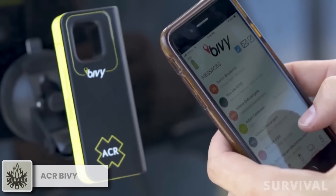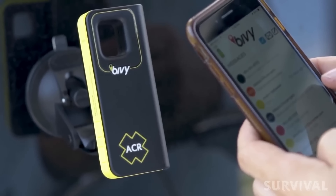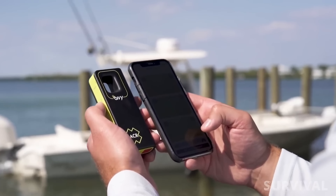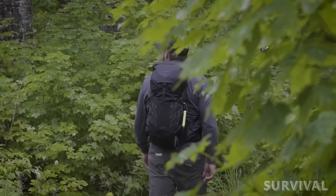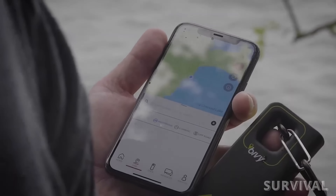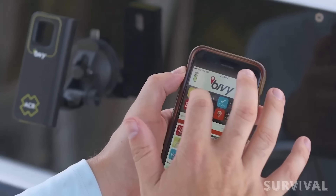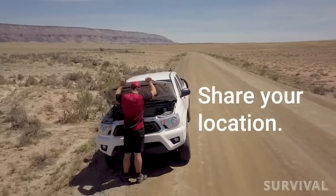Stay connected with your group and loved ones even in the most remote areas with the ACR Bivy Stick Satellite Communicator. This compact device ensures seamless communication during your adventures. Designed to withstand the elements, the Bivy Stick is both IPX7 waterproof and shockproof, ensuring its reliability in challenging conditions. Each Bivy Stick comes with a dedicated SMS phone number and email address, ensuring constant accessibility. Want to share your location with your friends? No problem.